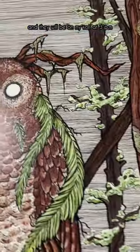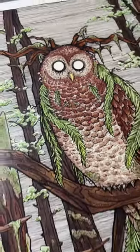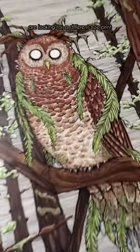Today is February 1st, and they will be on my Ko-fi at 3 p.m. Pacific Standard Time. For those taters that are outside of the U.S. who are looking for a different size print, they will also be available on my Inprnt.